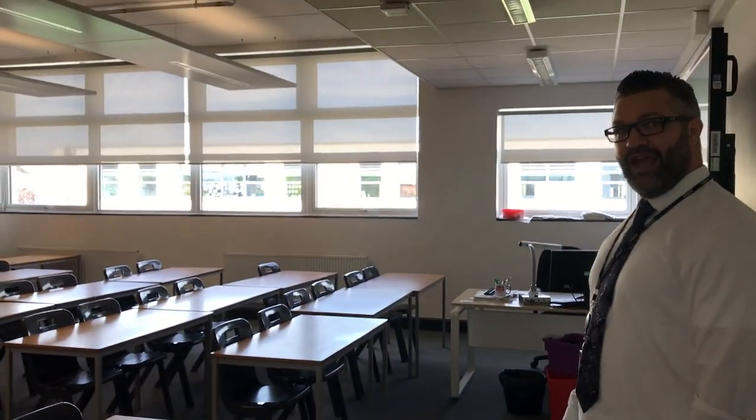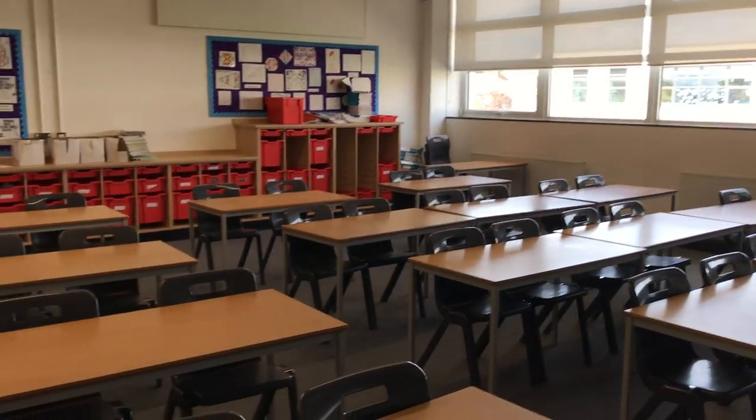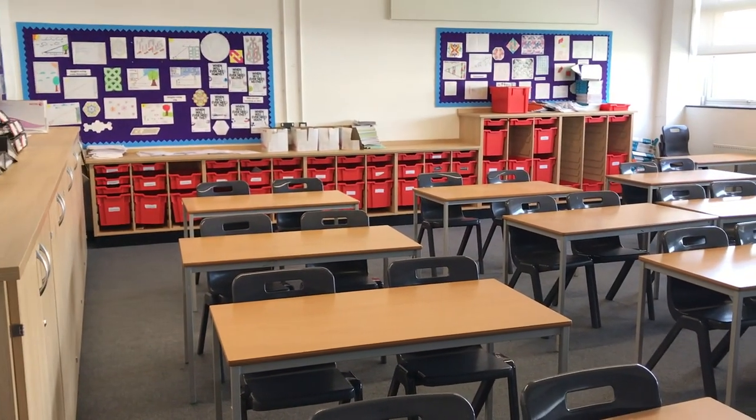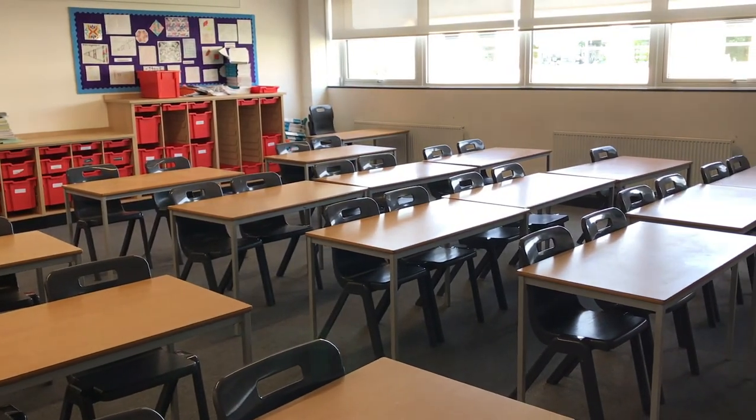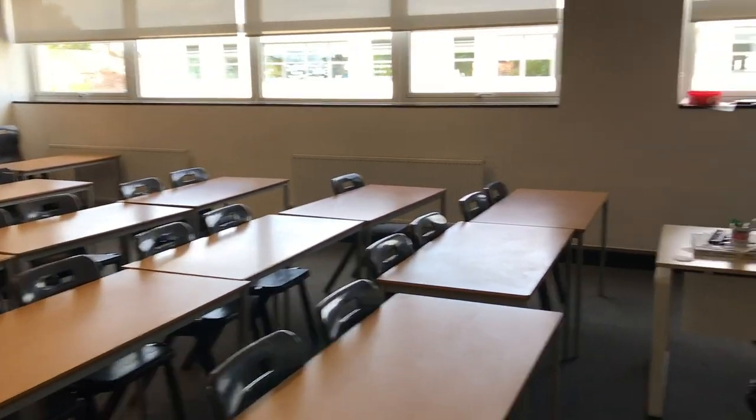Welcome to Maths. If you have a look inside — plenty of space, plenty of light, plenty of work on the walls celebrating our pupils' work, and another state-of-the-art learning wall which the teachers use to teach.